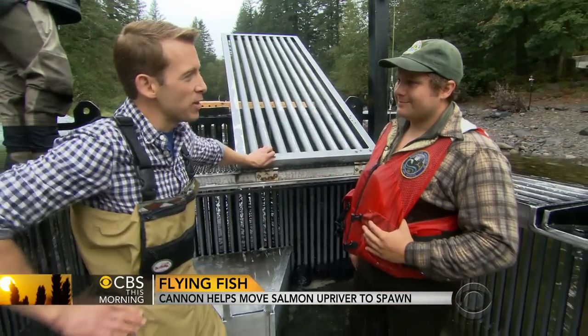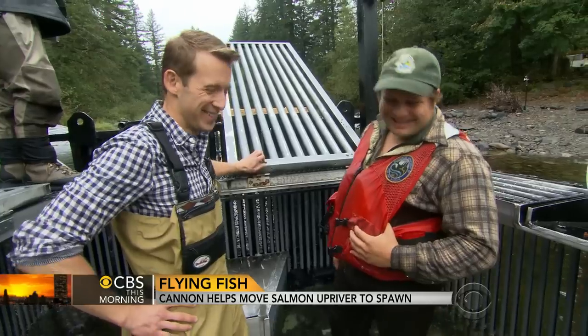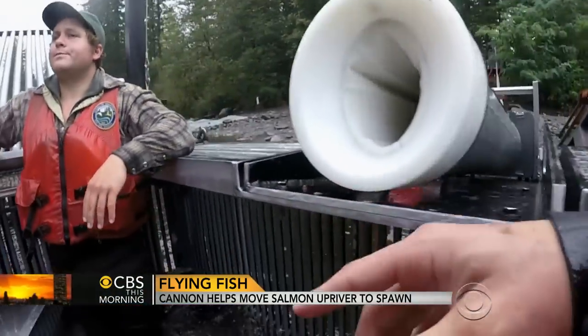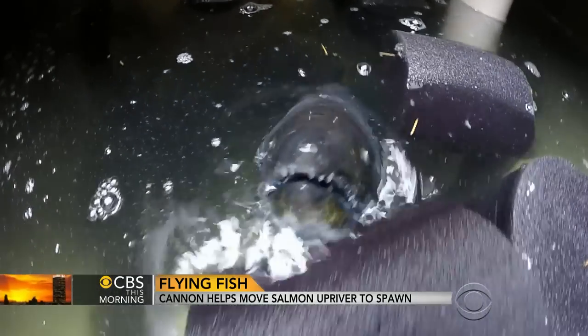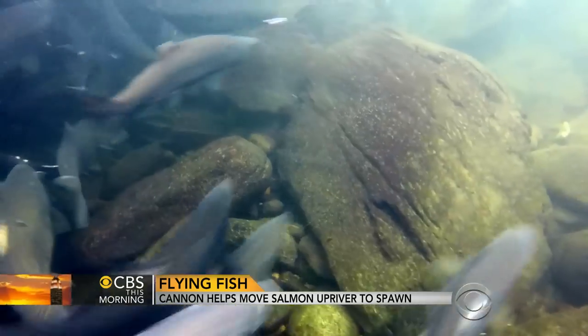So if they made a human-size one of these things, would you take a ride? Absolutely. You'd lose yourself. Sure. In the meantime, it's the fish having all the fun. For CBS This Morning, Ben Tracy in Washington State.